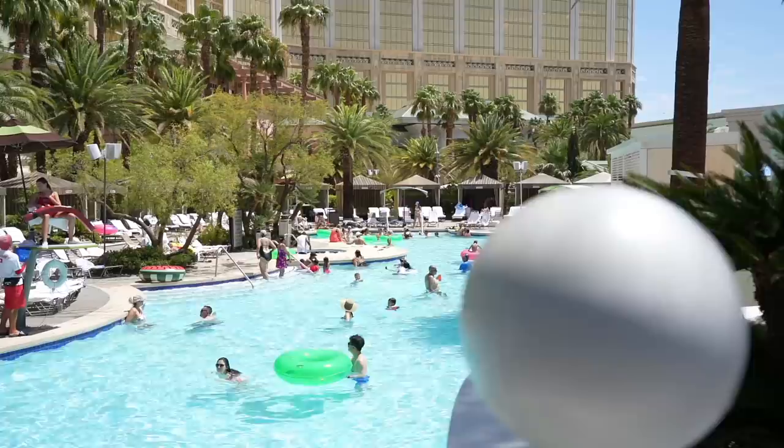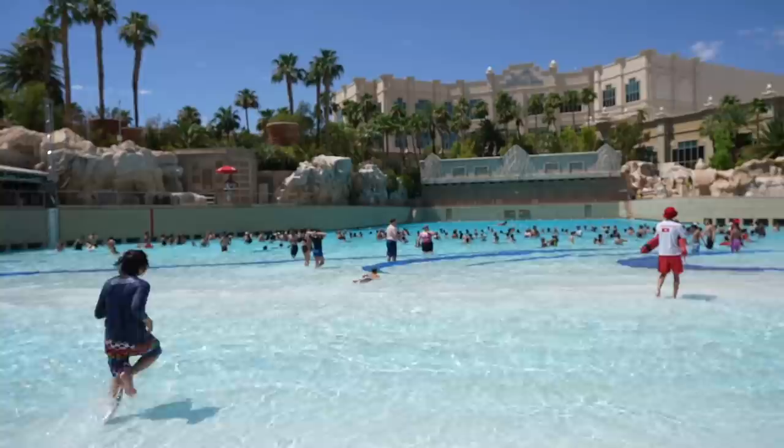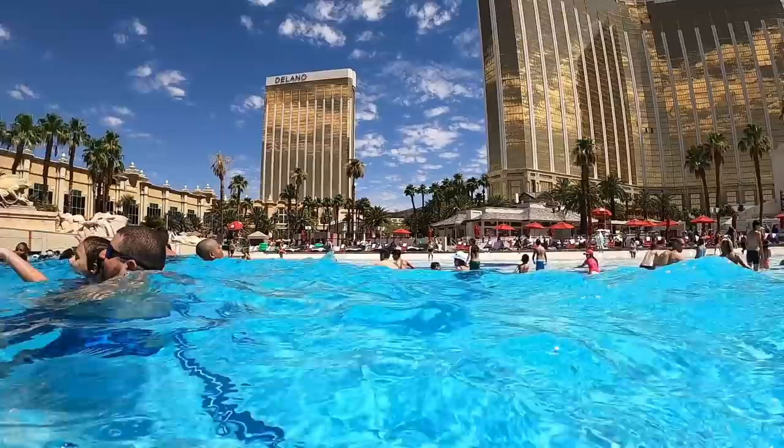It has a wave pool, lazy river, and two lagoon-style pools. And the coolest thing is that you've got real sand all over the place. This wave pool is massive — it easily takes up at least a third of the whole place, and the whole thing is 11 acres. It lays out a wave every 90 seconds, and you do have to be at least 40 inches tall to use it.